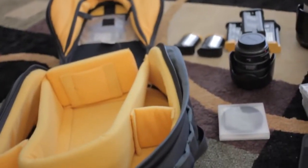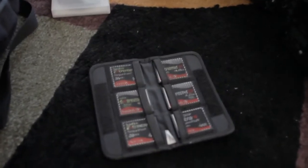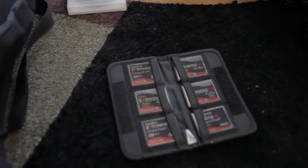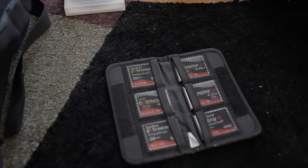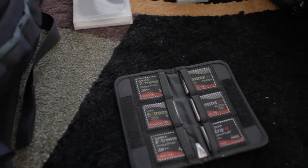Another staple item is, of course, memory cards. I like to use the Xtreme Line — they're a little faster, and reliability-wise, I haven't had any of these fail on me yet. Knock on wood.